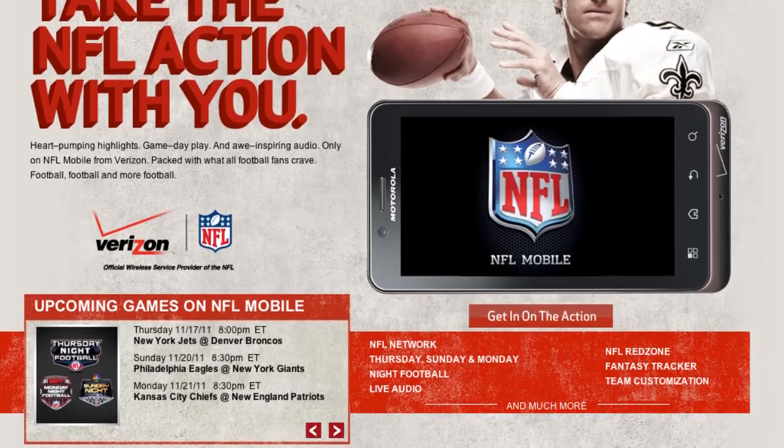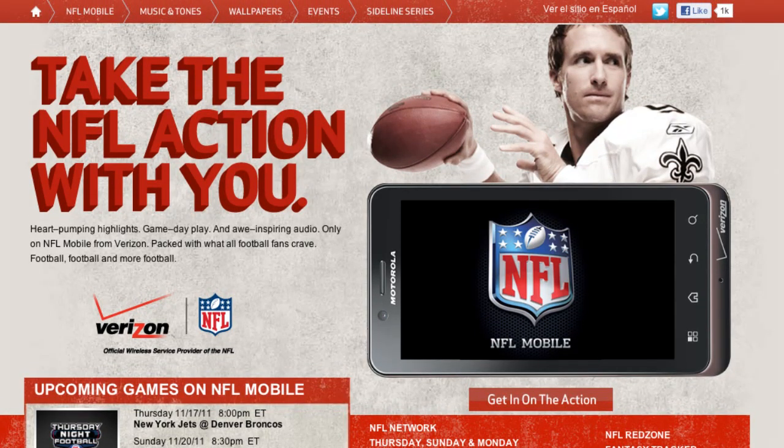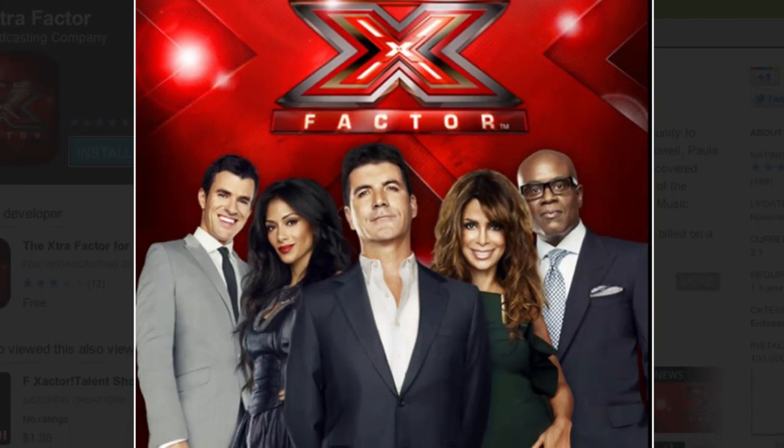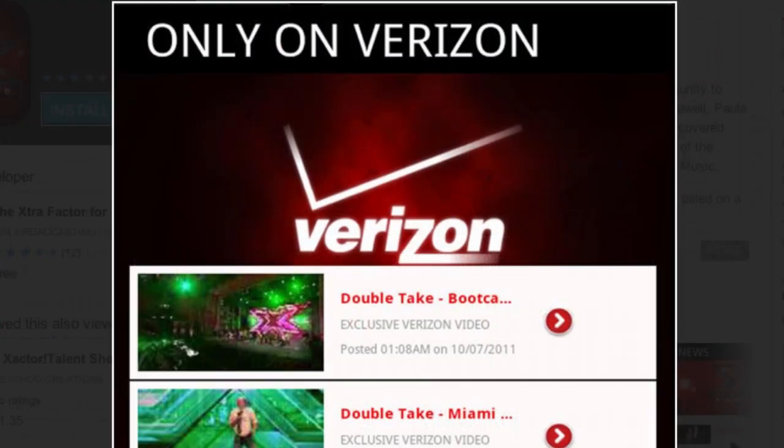Let's talk about the extra features that come with the Droid Razr, like NFL Mobile. NFL Mobile is unique to Verizon Wireless — you can watch games live on the phone, whether it's a Thursday night, Sunday night, or Monday night game. You can also watch the Red Zone anytime, directly through the handset. Another exclusive item is X Factor — you can actually vote live through the phone, and there's exclusive video and features about the artists on the show, all available only through Verizon Wireless.